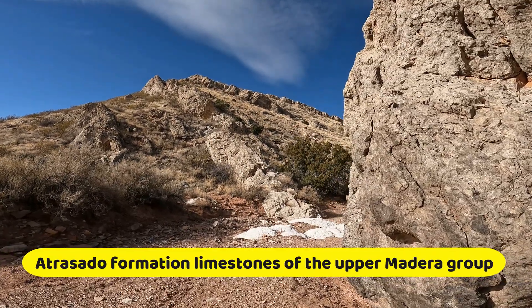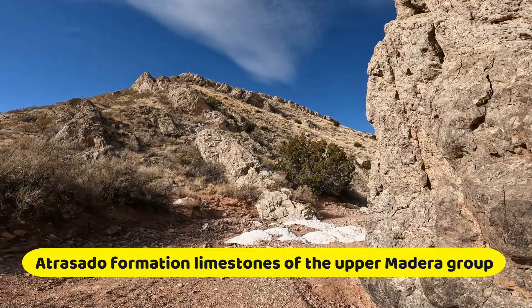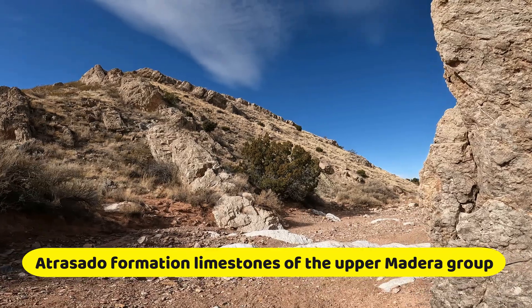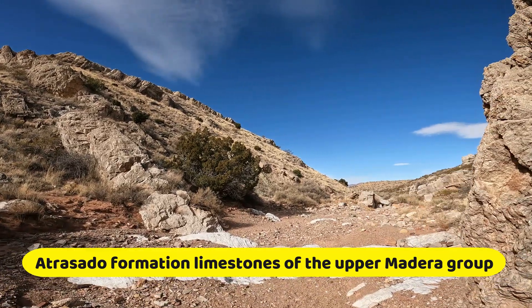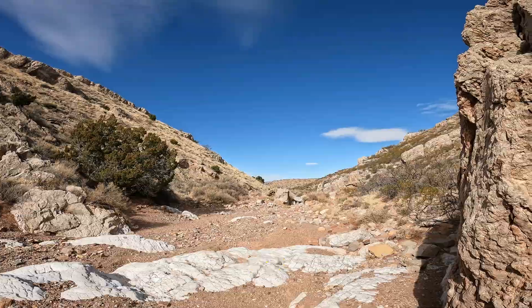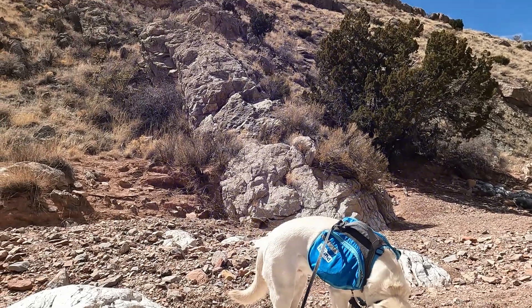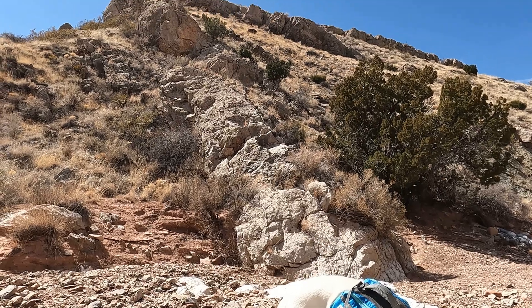These rocks were folded and thrust-faulted during the Laramide orogeny in the early Tertiary and are now standing nearly on end. The vertical beds have been eroded so that the hard, erosion-resistant limestone units are standing out in relief.